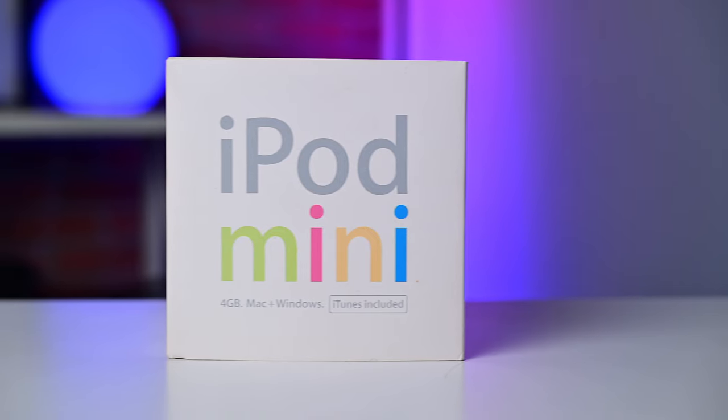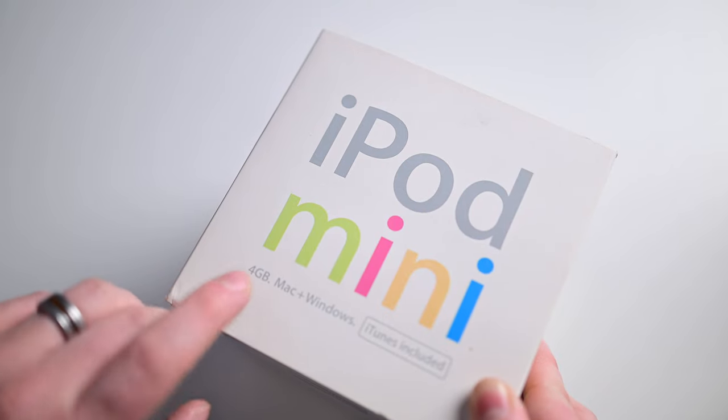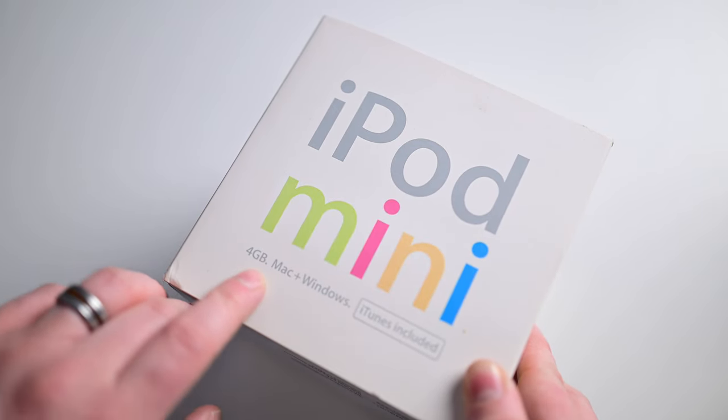This probably shows my age a little bit, but the next product on the list is the iPod Mini. Funny enough, it was this very device that brought me into the Apple ecosystem. Had I not gotten this iPod, I probably wouldn't be doing what I do today, covering Apple for a living.